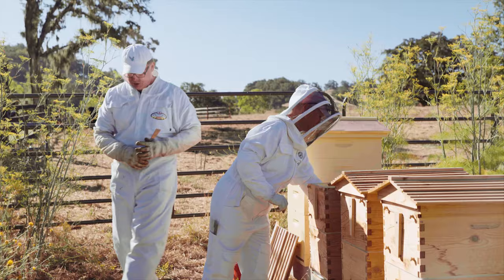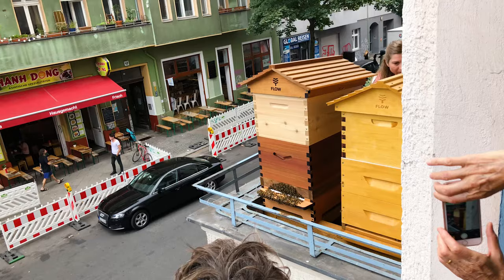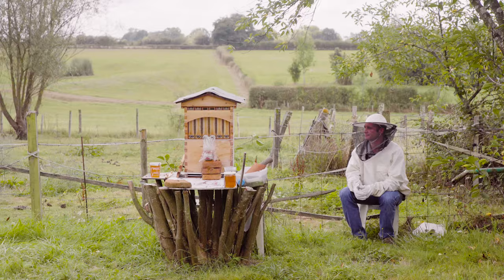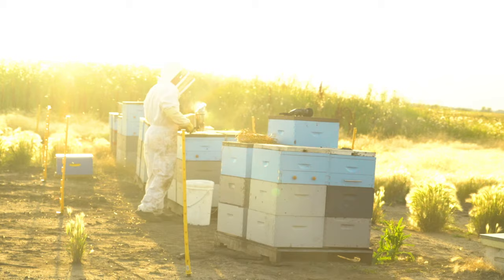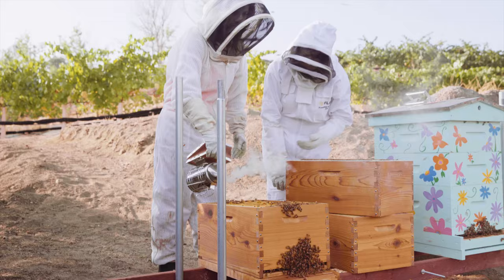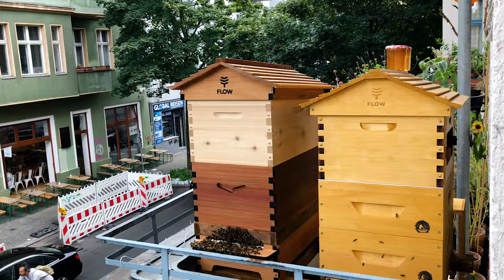One of the first decisions to make as a new beekeeper is going to be where to put your hive. People keep honeybees all over the world in all sorts of amazing places — from rooftops in LA to balconies in Berlin, from rural landscapes to urban backyards, large honey farms to honey houses in hot climates and also in cold.